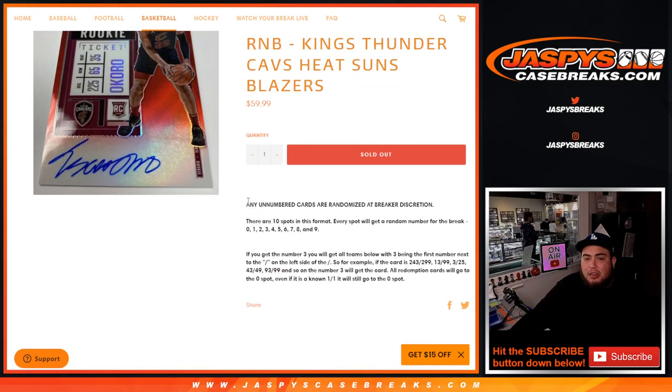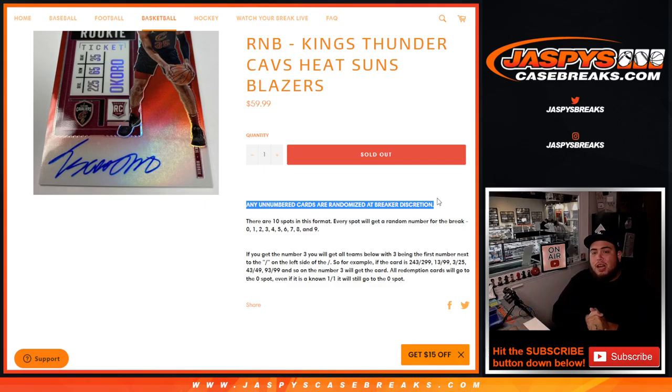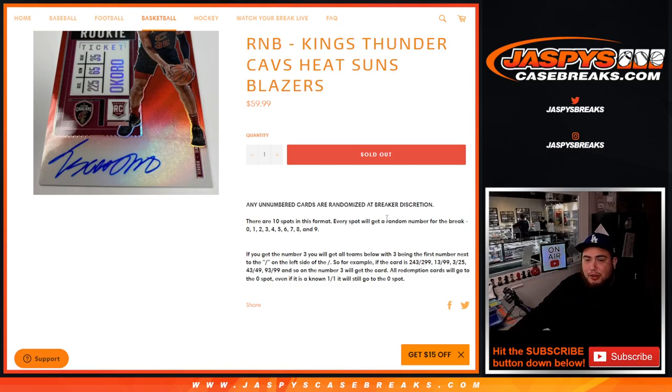For any non-numbered cards — so there should be non-numbered base parallels, potential silvers — we'll probably put it all in one lot. That's my guess unless there's just way too much; maybe we can evenly distribute it out. But most likely there shouldn't be too much numbered base for all these teams unless these teams are just hitting like crazy. Most likely the base cards will randomize in one lot, or we'll split it up — breaker discretion. We'll figure it out once the break happens because every break is obviously different.